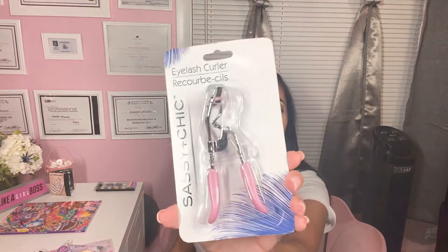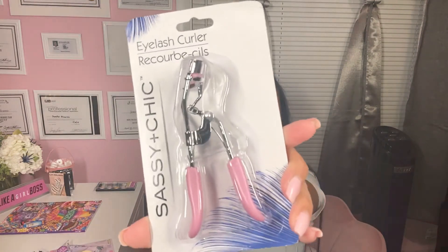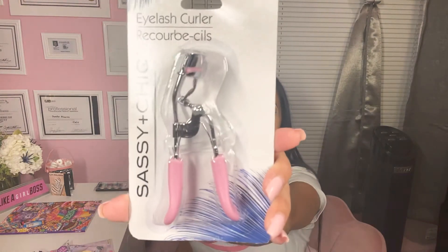This I actually do use every day — I bought more than one. This is from Sassy Chic, and it's an eyelash curler. It really is good, you guys. I highly recommend this. It comes in different colors — definitely pick one of these up.